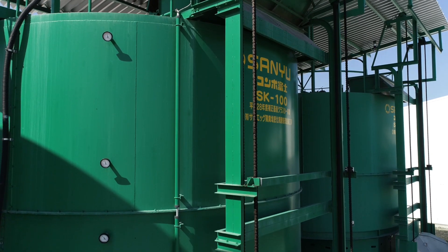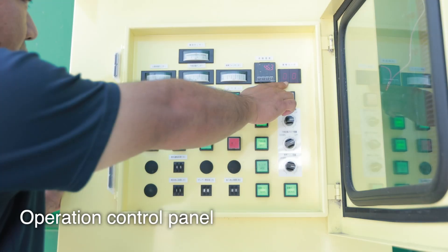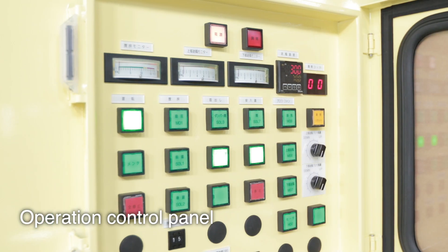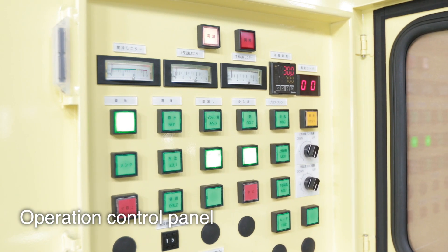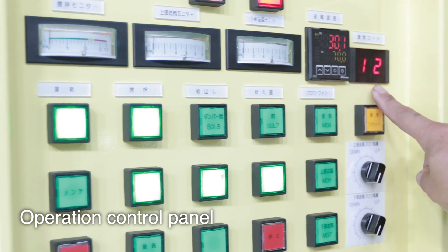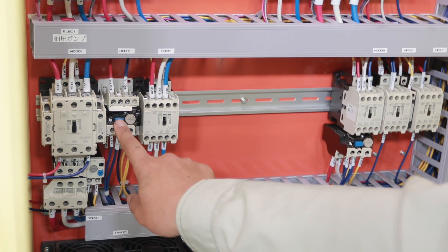The electric control unit of Kampo Fuji centrally manages operations from raw material input to product discharge. When a problem occurs in the operation, the error code is displayed by the sequencer's self-determination function so the user can respond quickly to the problem.